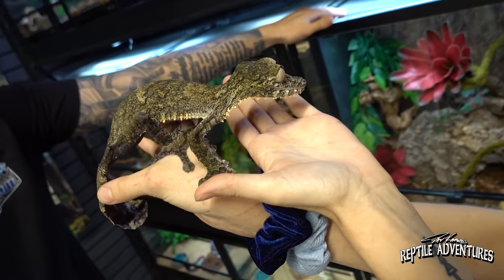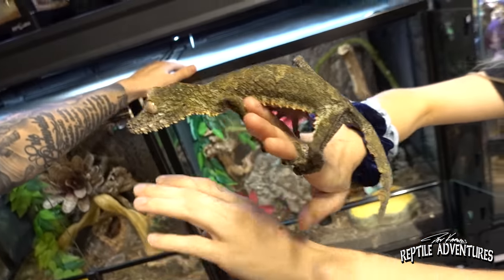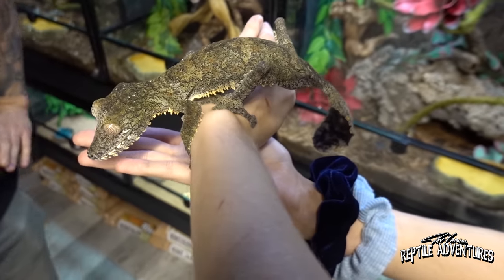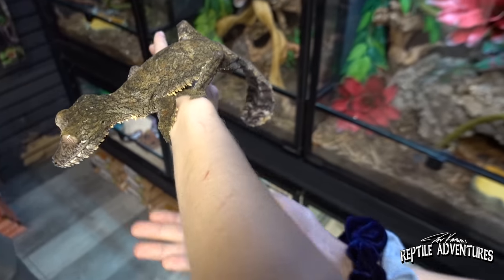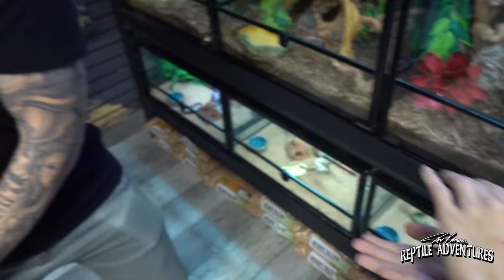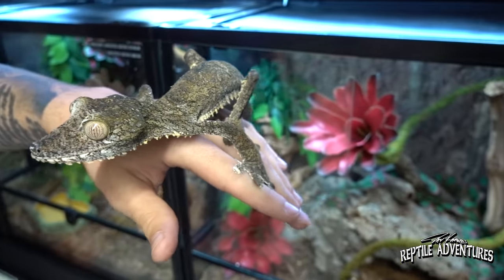Everyone who works at Cold-Blooded Kingdom absolutely loves animals — the animals come first, which isn't always the case at other shops. Josh admits there are a few animals he'd rather not sell, and this pair of Uroplatus is one of them. These nocturnal geckos really come alive at night when the store lights are off. They're from Madagascar, which also has the largest leaf tail species — much bigger than the Australian leaf tails. You've got to stay on your toes handling them, but they're awesome.